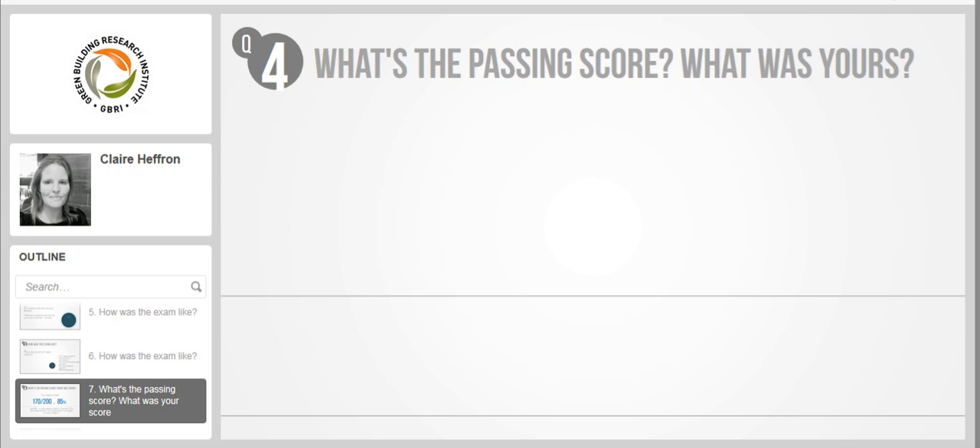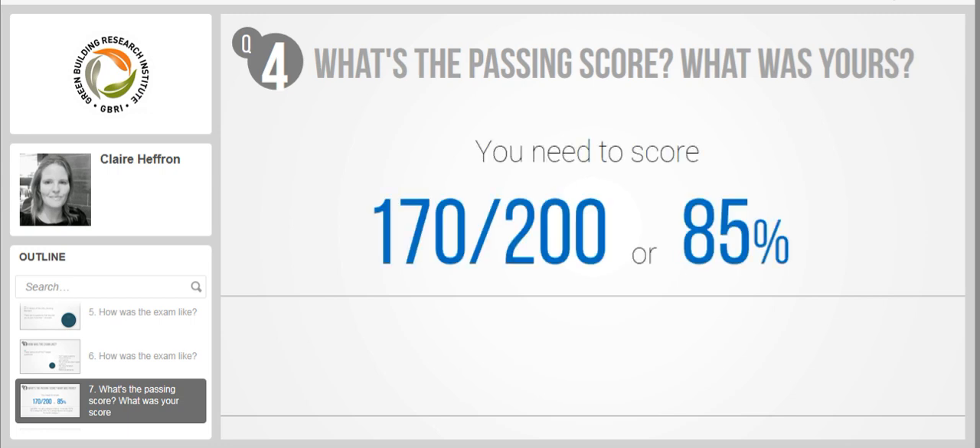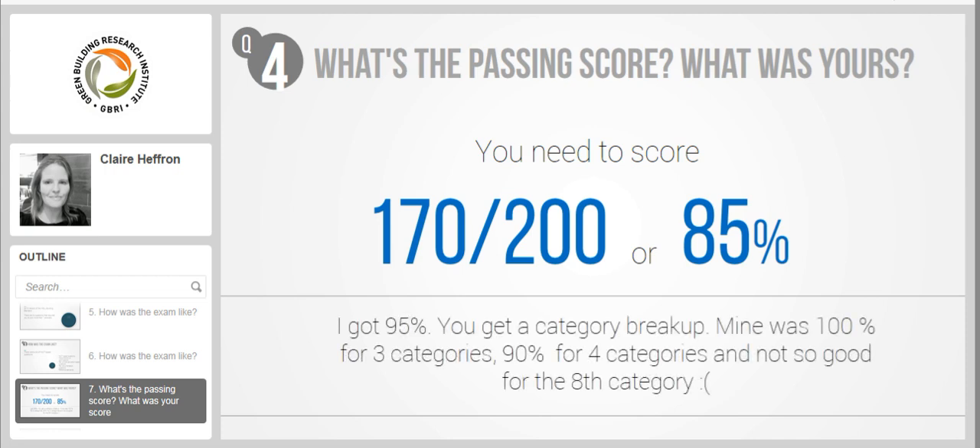What's the passing score? You would need to score 170 out of 200, or 85%. My score was 95%. You also get a category breakup. Mine was 100% for three categories, 90% for four categories, and not so good for one of the categories.